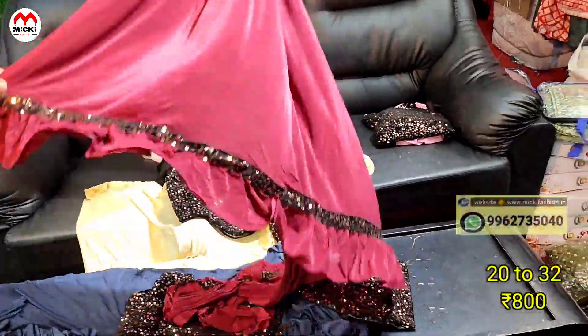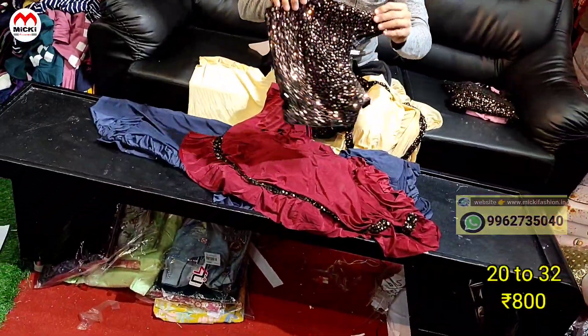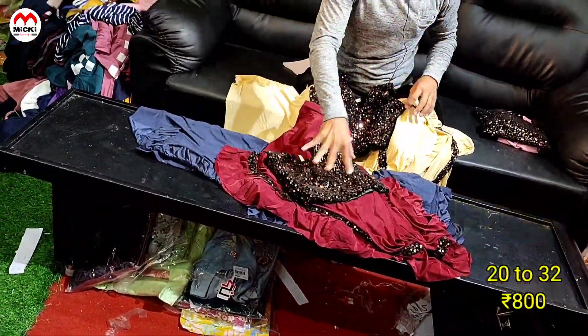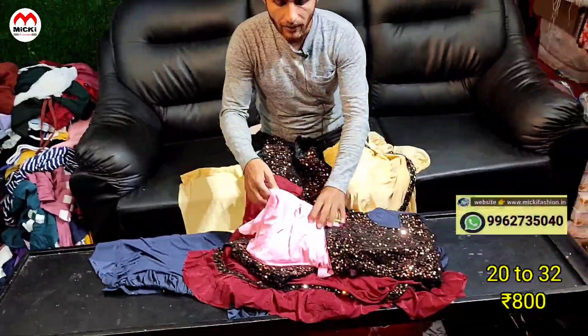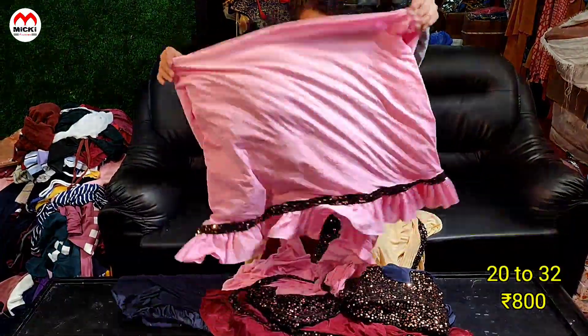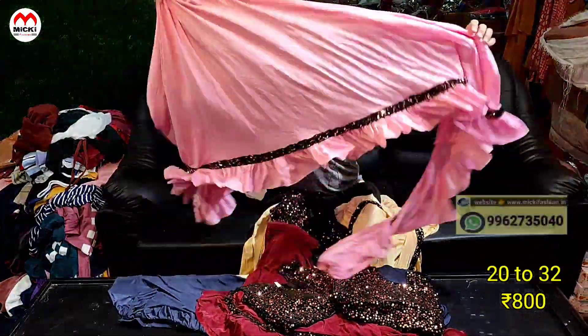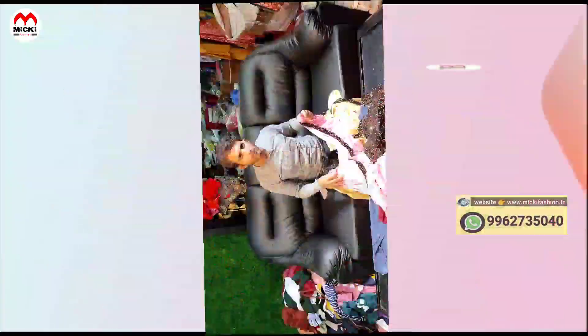Next shade in the ruffle sarees: black with red color combination. Price is just 800 rupees. That's the last design in this video. Please like, share, comment — and thank you, thanks for watching!